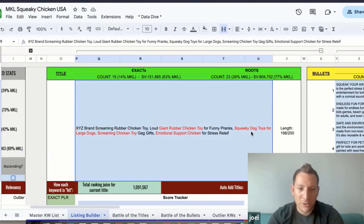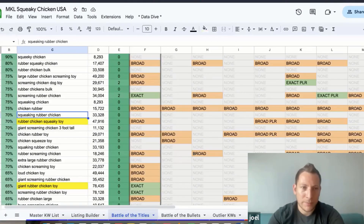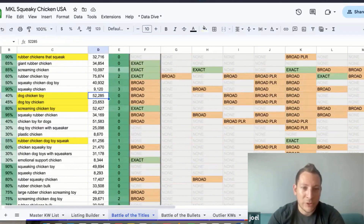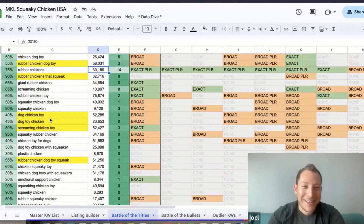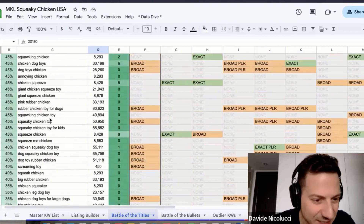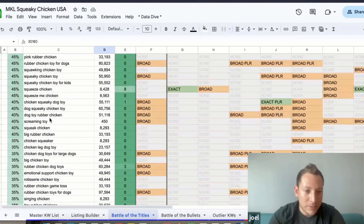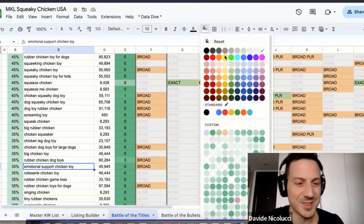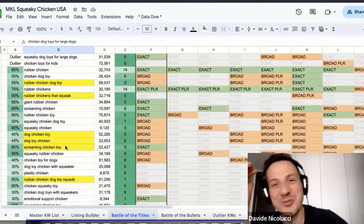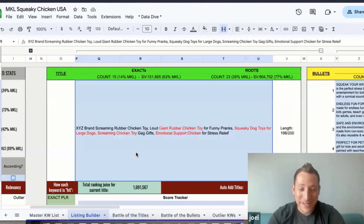So you've got rubber chicken toy, dog chicken toy, screaming chicken toy — they all have really good rank juice. 'Emotional support chicken' — I swear it's a real keyword. It's near the bottom but it's almost 50,000 rank juice. I guess if you're stressed you just squeeze that chicken and let it all out — but yeah, it's a good one!